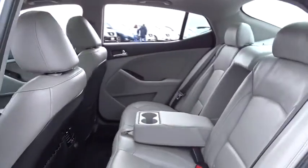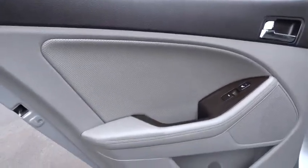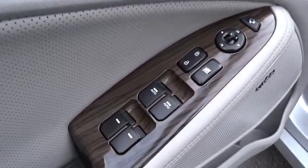Cruise control, auto-dimming rear-view mirror, PPO, aluminum wheels, four-wheel disc brakes, keyless start, floor mats, rear defrost, climate control, AM-FM stereo radio, FWD. Come see the car for yourself.